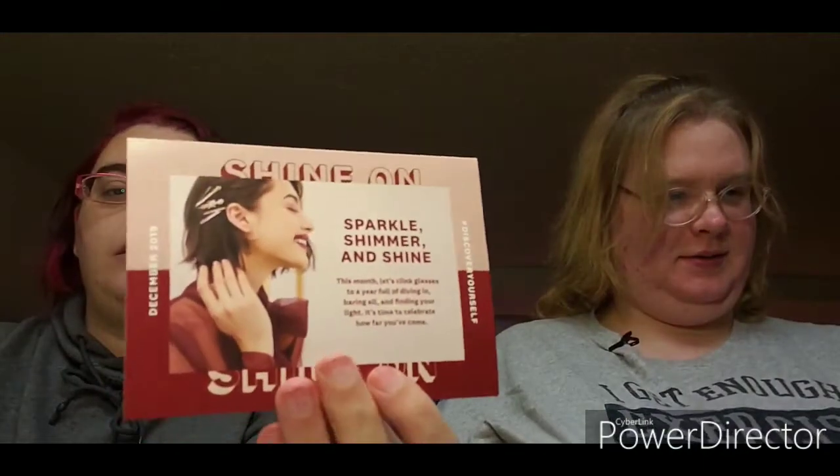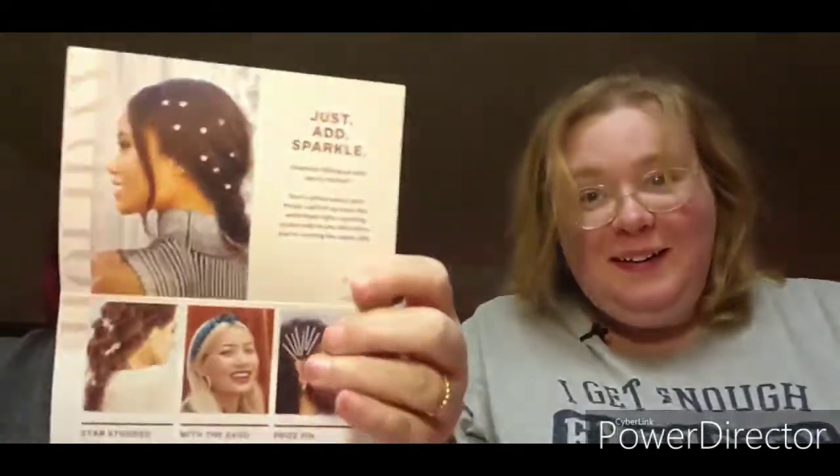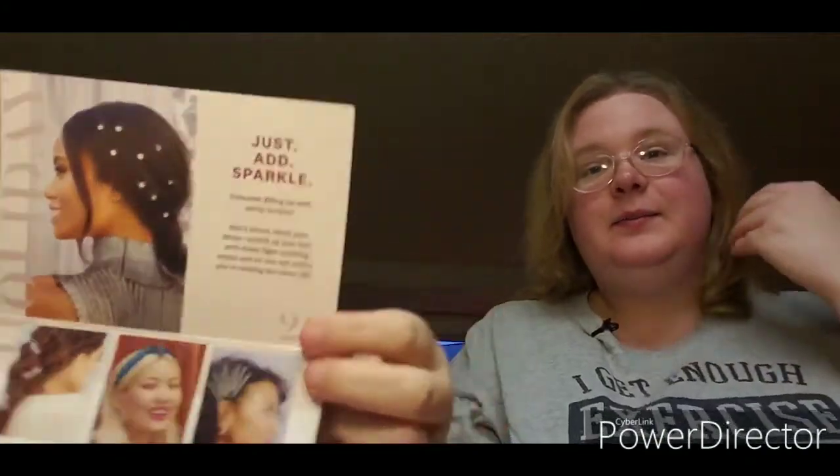This one's theme is shimmer and shine — the card says 'Just Add Sparkle.' It does tell you what you got. Mine says 'Star Studded' with a surprise — just hair stuff and a prize pen.